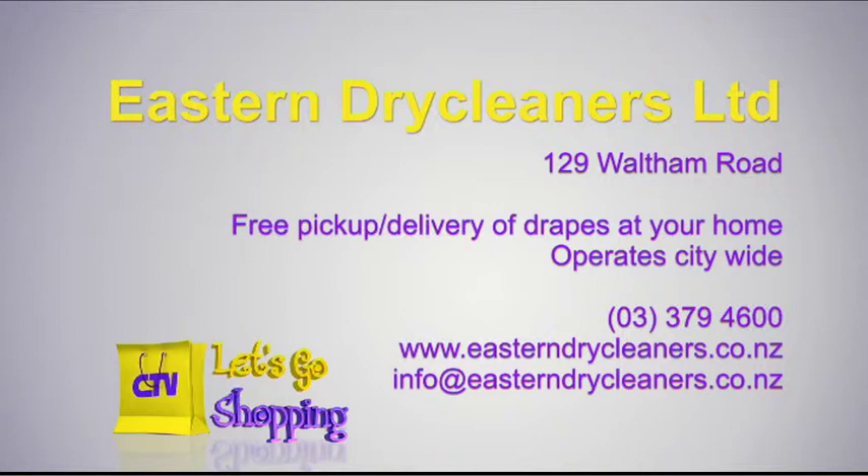Eastern Dry Cleaners Limited — they're at 129 Waltham Road. They will do free pick-up and delivery of drapes at your home. They operate citywide. The number to call is 379-4600.